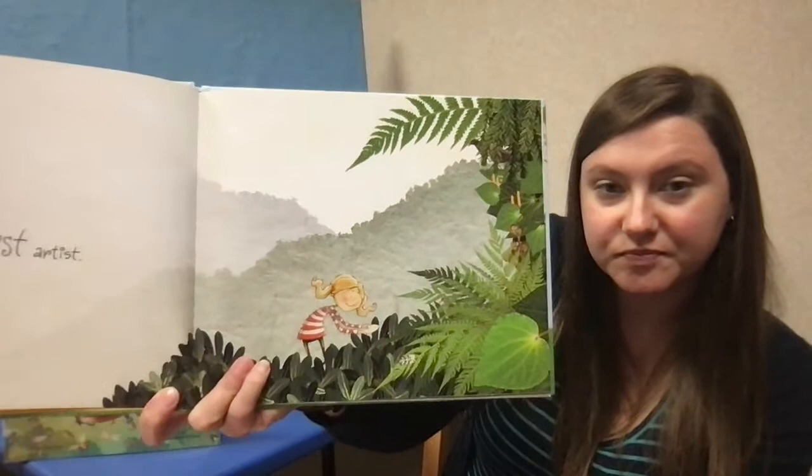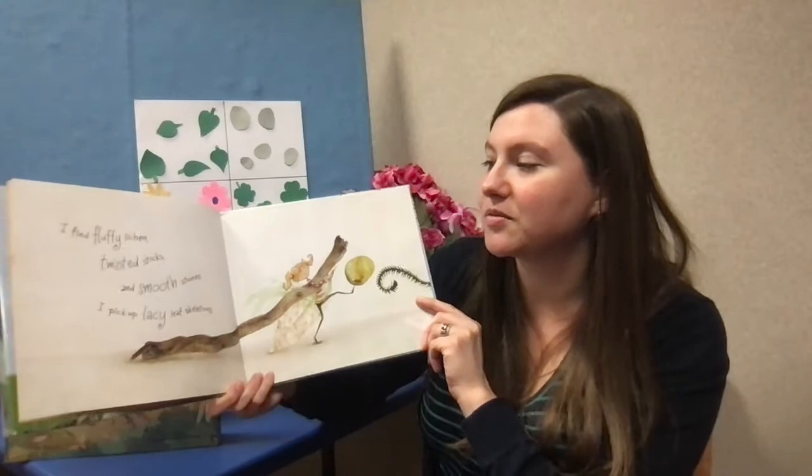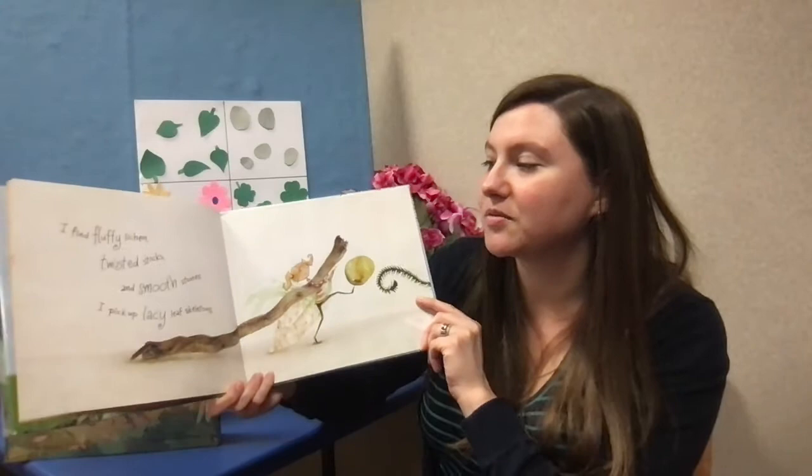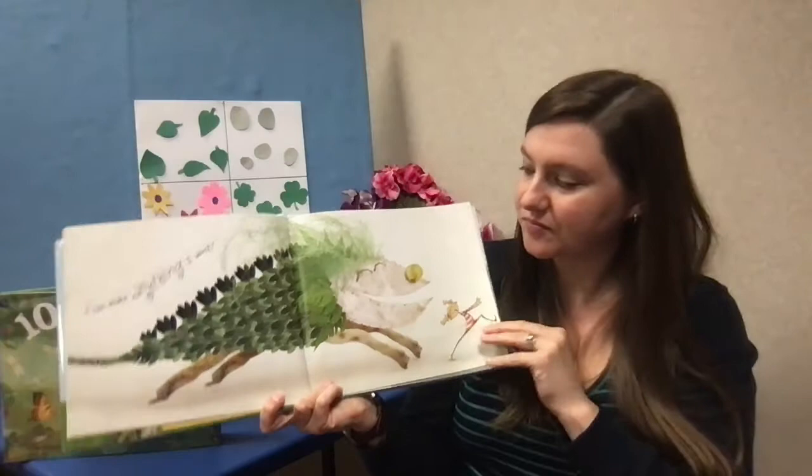I am a forest artist. I find fluffy lichen, twisted sticks, and smooth stones. I pick up lacy leaf skeletons. I can make anything I want. What did she make? Is it a creature?